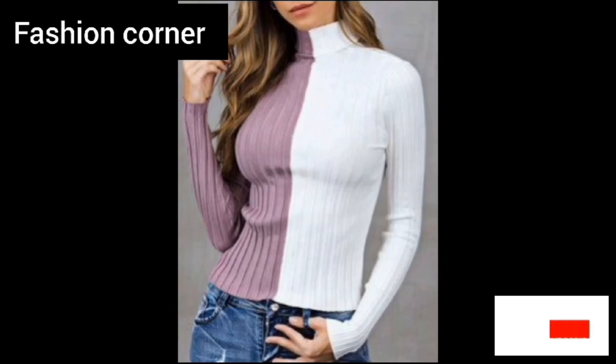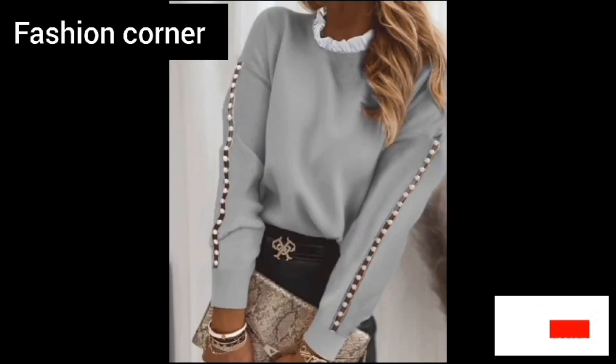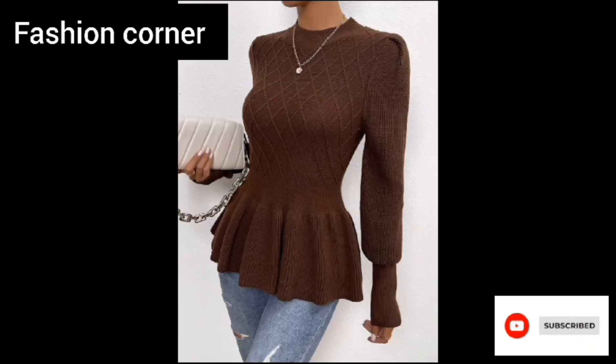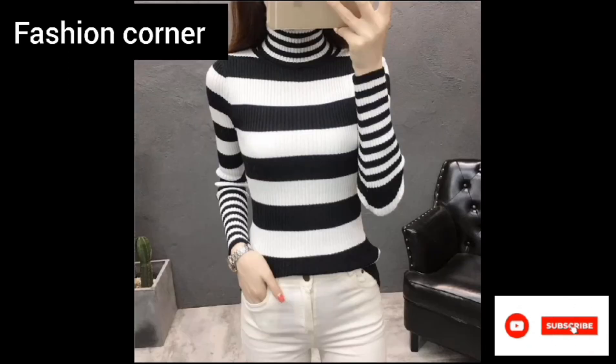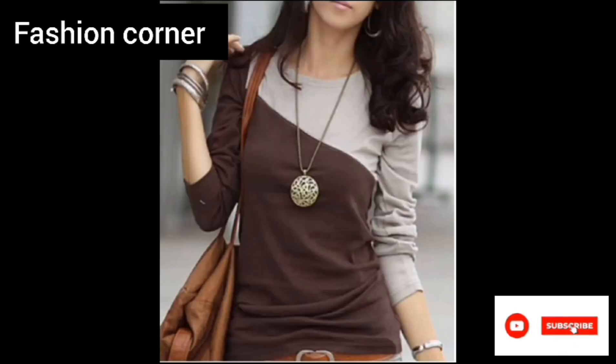The tailored fit and classic design of the jumper make it suitable for both casual and more formal occasions, and the addition of the neck trim adds a touch of sophistication and uniqueness to the garment.